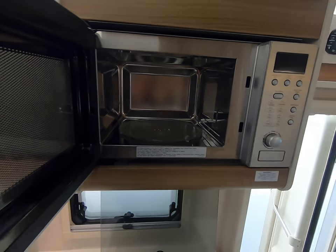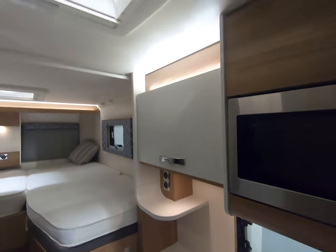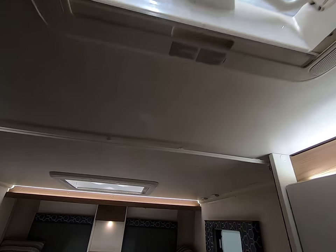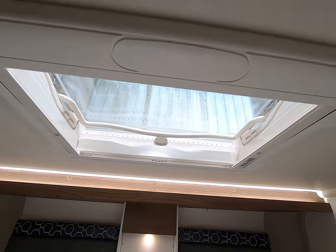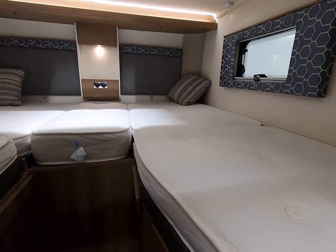The microwave works great when you're on your hookups, and you've got the skylight there, and a great big one at the back as well.